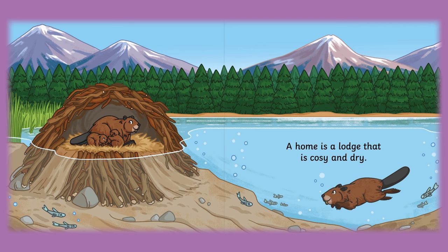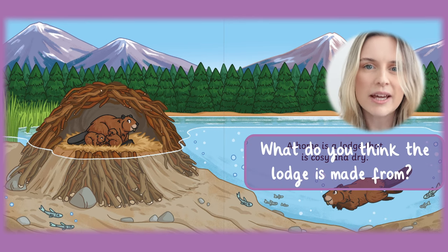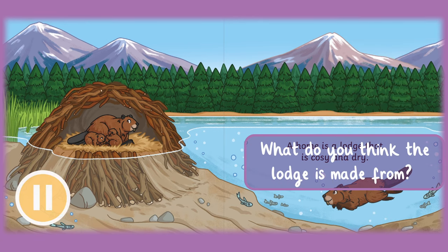A home is a lodge that is cosy and dry. What do you think the lodge is made from? A beaver's lodge is made from twigs, sticks, mud and rocks.